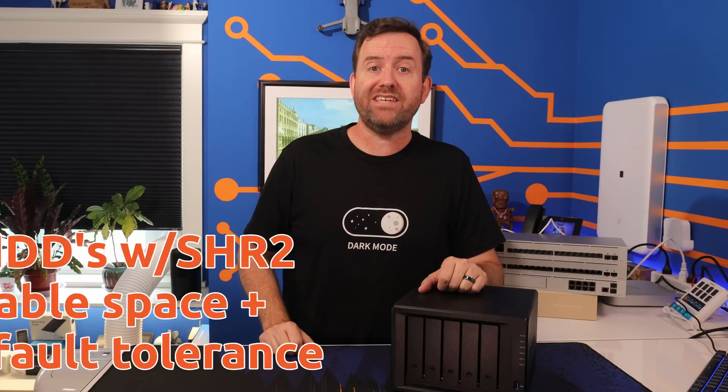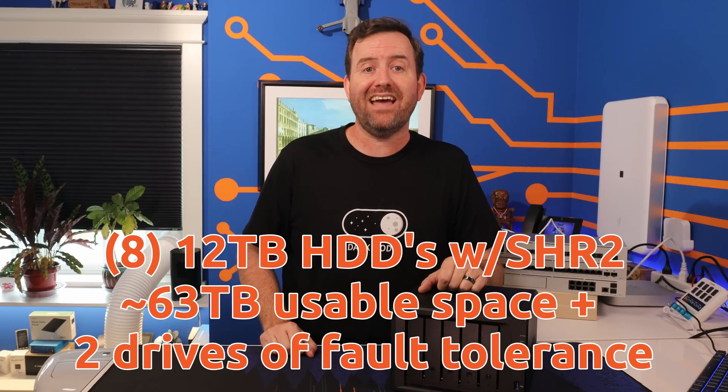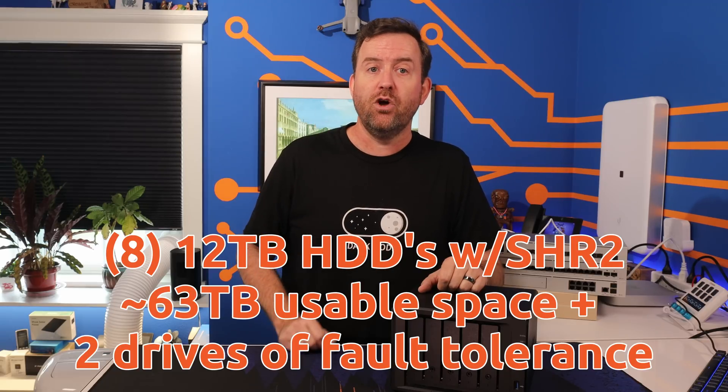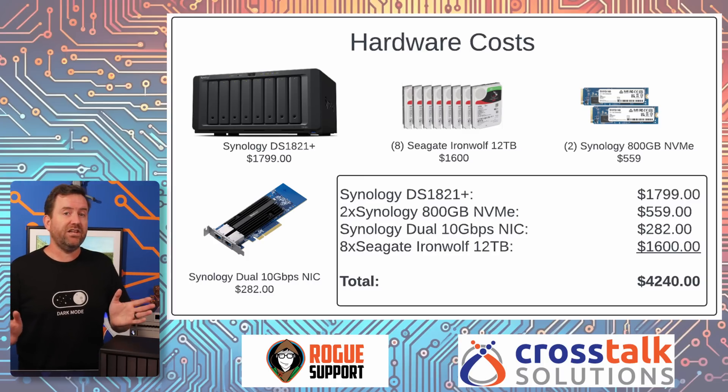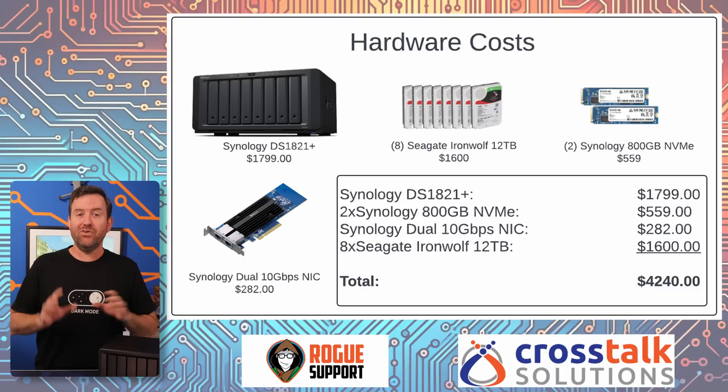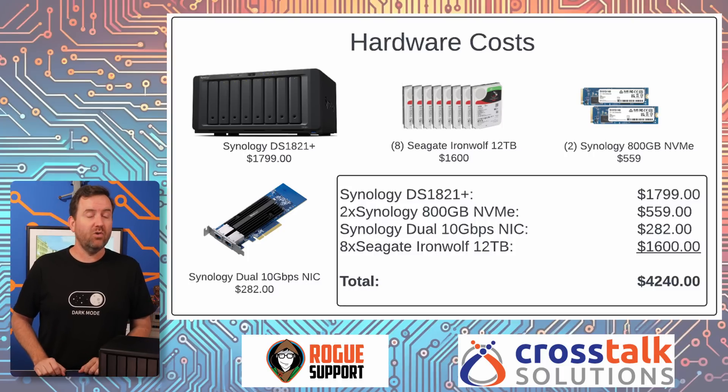In my case, with eight 12-terabyte drives, I ended up with a volume that formatted down to just under 63 terabytes of usable storage with two full drives worth of fault tolerance. For full transparency, Synology did supply me with the DS1821 Plus chassis, two of their NVMe drives for caching, and the 10-gig NIC — altogether $2,640 worth of hardware. However, I purchased the Seagate hard drives myself at $200 each, or $1,600 total for the eight drives. All in, this new NAS configuration was $4,240.